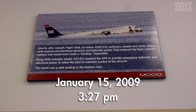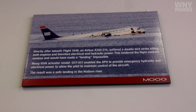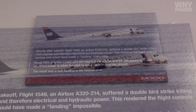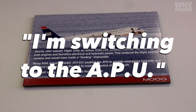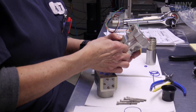This is Cactus 1539, hit first. It's returning back towards LaGuardia. Everybody knows the story of Miracle on the Hudson, where Captain Sully landed the aircraft in the river. Cactus 1529, turn right 280. We can't do it. We may end up in the Hudson. There's a point where he says, I'm switching to the APU, the auxiliary power unit. He was able to maintain control of the aircraft and safely land the aircraft in the river. And we build that unit here.